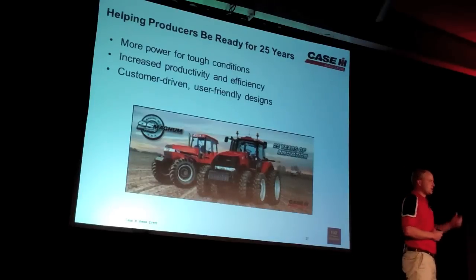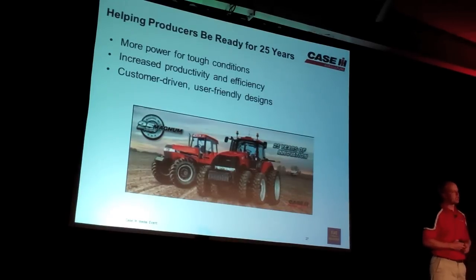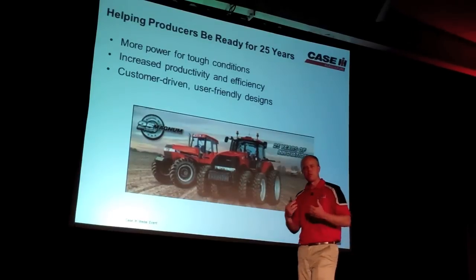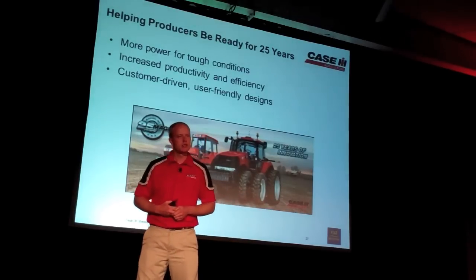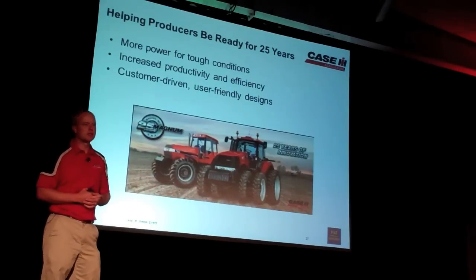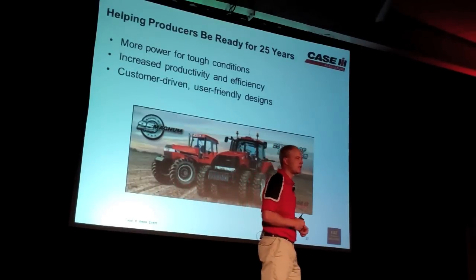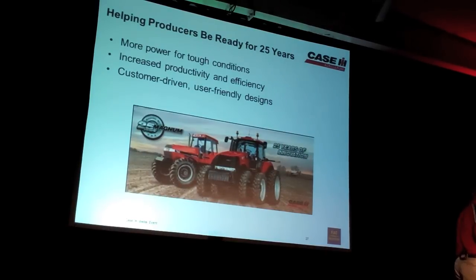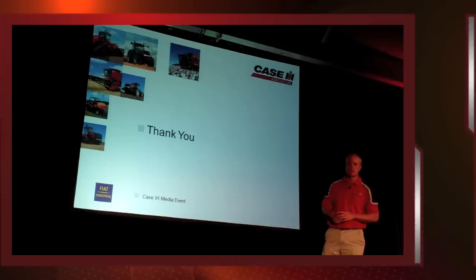With all our Magnum designs, whether it's the silver anniversary or where we've gotten today, all of our designs make sure we are putting the power to the ground, ensuring efficient operation for our customers whether in easy conditions or tough ones — increasing productivity, better efficiency, controlling the inputs we can. The customer-driven design, that partner in the field — Case IH and our customers joined together, going forward to meet that ever-changing need and the increased productivity required to feed the world. Thank you for taking the time to come out with us today. I think you're going to have a lot of fun driving these tractors.